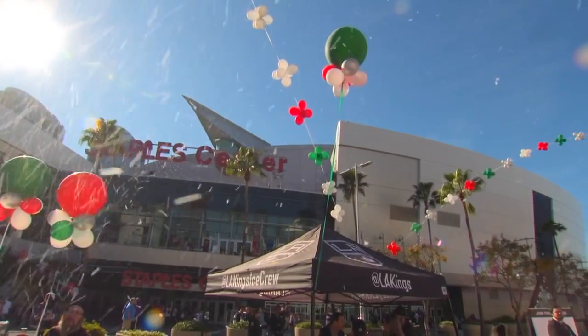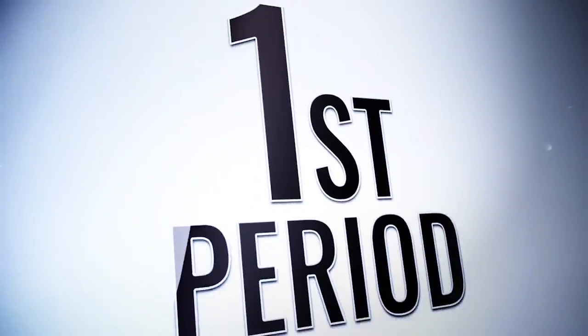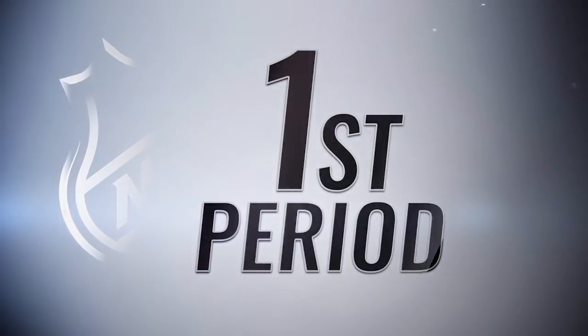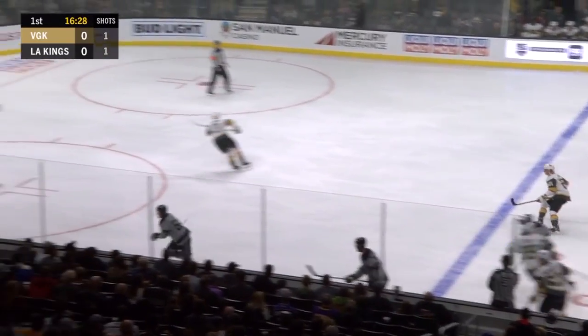Welcome everybody to Hockey Night in L.A. We are calling this the Matinee Edition. We got Knights, and we got Kings, and we got ourselves a rivalry. Here's a quotable individual — give you that as we go.